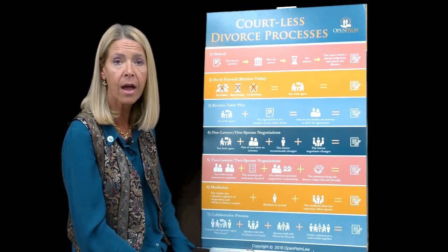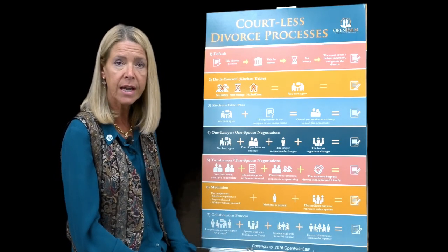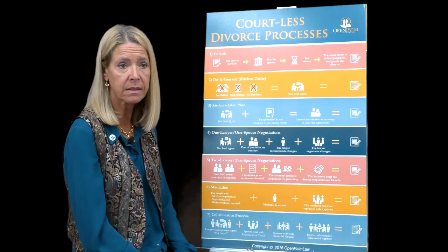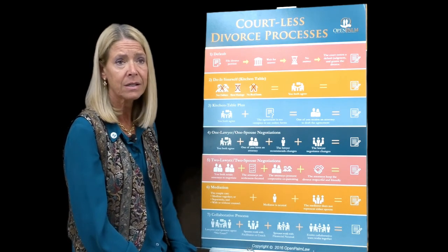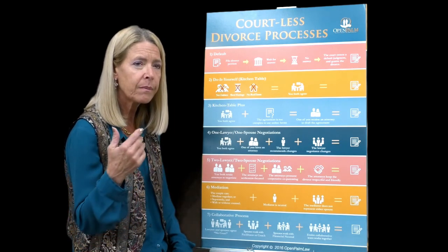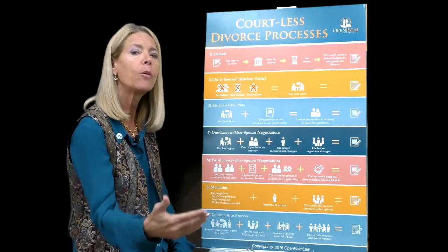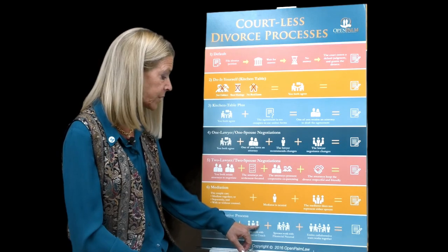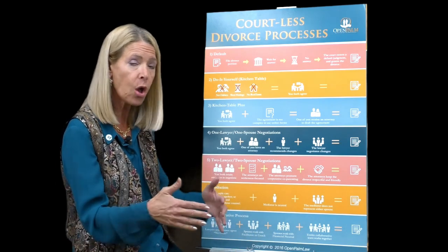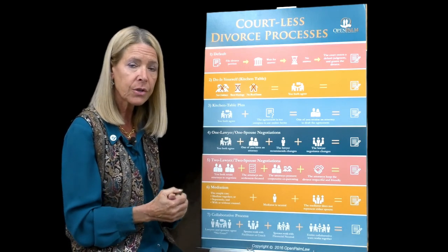Then you've got the facilitator. The facilitator is more like the mediator in the other process — they facilitate negotiations and usually have a mental health background. In Florida they always do: a licensed mental health counselor, a licensed marriage and family counselor, or a psychologist. This isn't the type of counselor who just sits and asks questions. This person is the leader of the team — they run the meetings, draft the agendas, keep everyone on track, and keep the parties' goals and interests in sight.